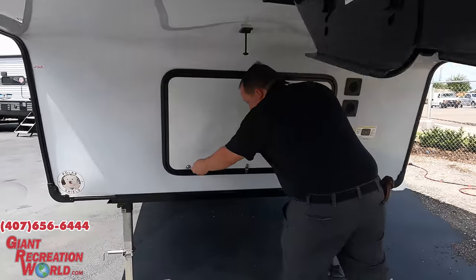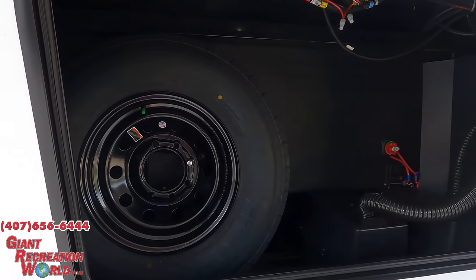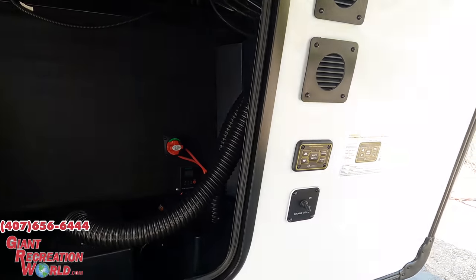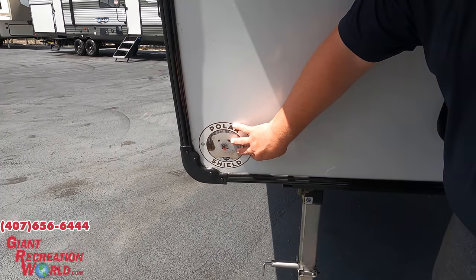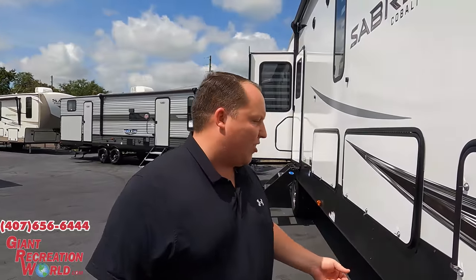Coming down the side here we do have very nice storage with a spare tire and spare tire carrier. It's going to be four-point electric auto leveling. And right here we do have the Polar Shield, which is a heated enclosed underbelly with heating pads on the tanks.